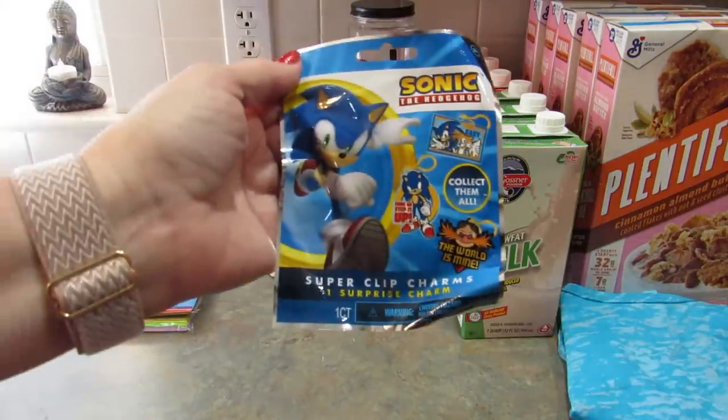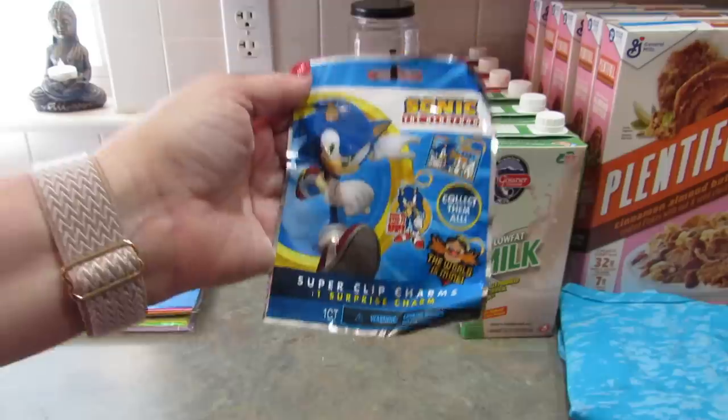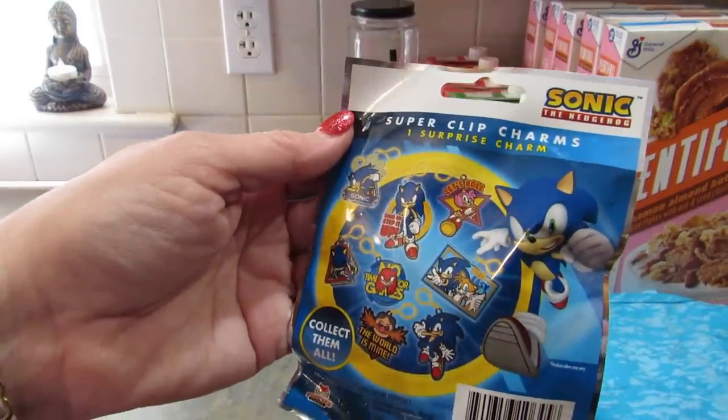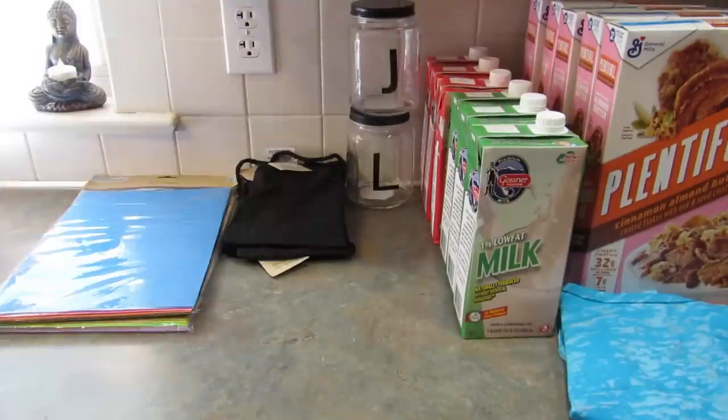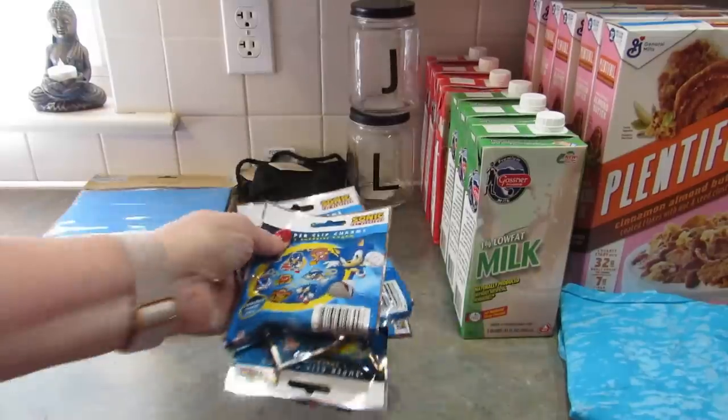I picked up more of these Sonic the Hedgehog Super Clip Charm Surprise Bags. There's one my son wants and I don't know which one it is, so I grabbed five more. If he finds it before he opens all of them, he can give the others to his brother.